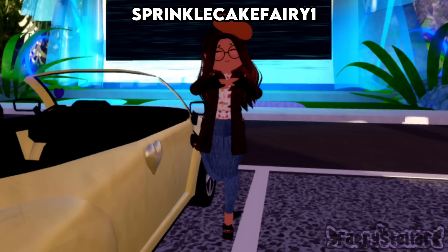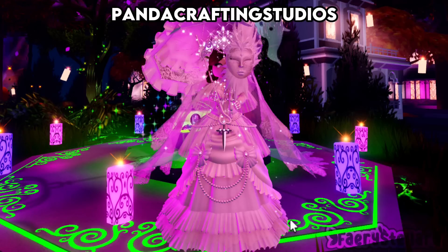This outfit reminds me of those autumn outfit ideas from Pinterest — I rate this outfit a 7.5 out of 10. The light from the candle makes it look really cool — I rate this outfit an 8.5 out of 10.